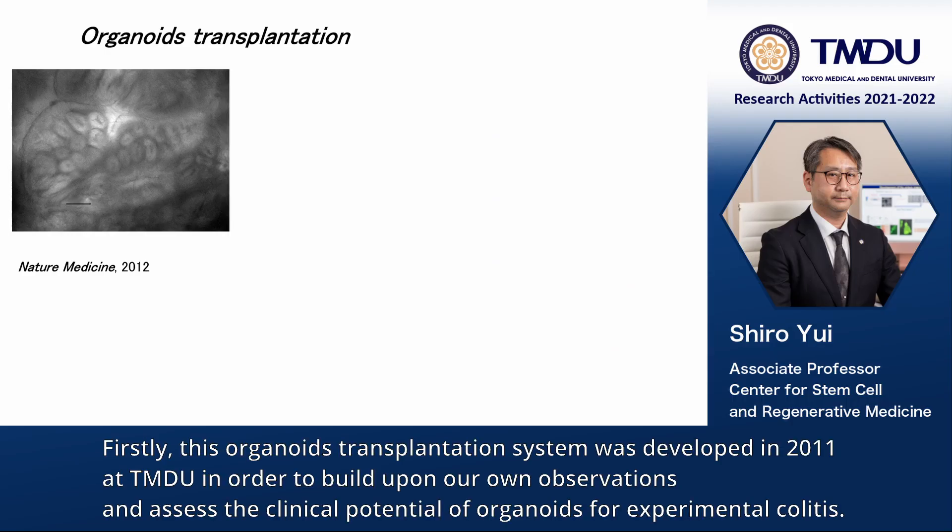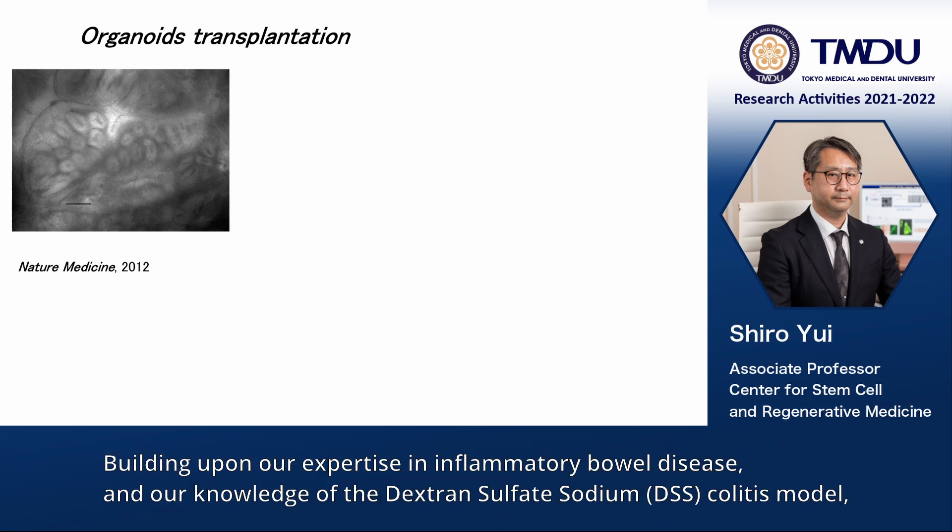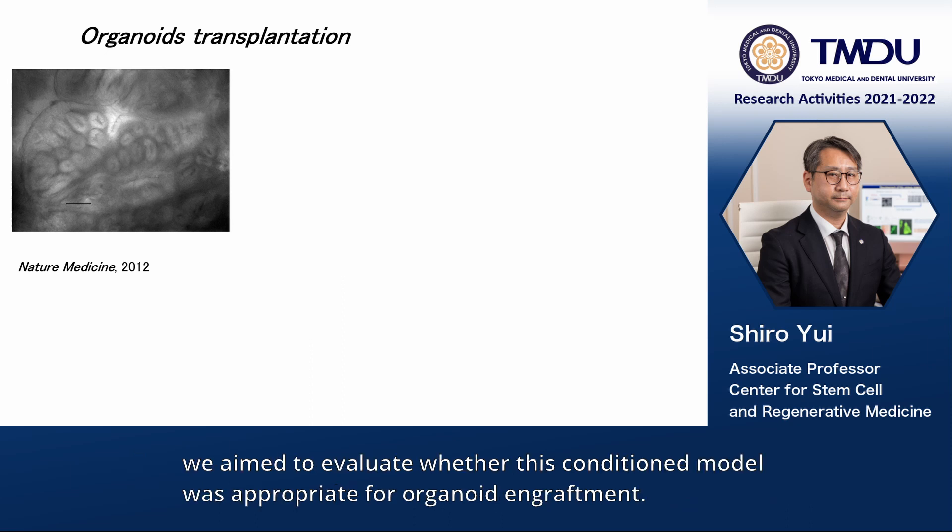This organoid transplantation system was developed in 2011 at TMDU in order to build upon our own observations and assess the clinical potential of organoids for experimental colitis. Building upon our expertise in inflammatory bowel disease and our knowledge of the dextran sulfate sodium colitis model, we aimed to evaluate whether this condition model was appropriate for organoid engraftment.